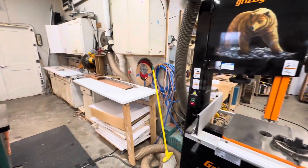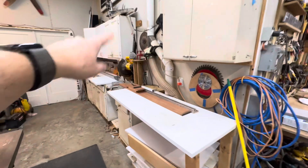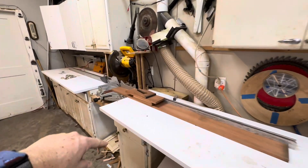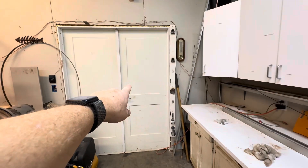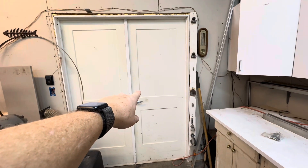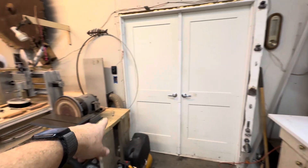Back past the bandsaw to the chop saw station — storage up above and storage down below. Beyond the chop saw, there's a door that goes out to the other part, the cold part of the barn, which has two boats and a truck.